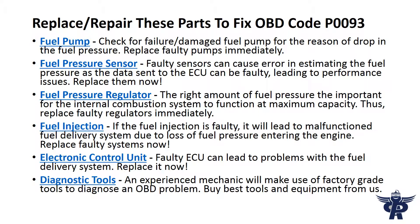Replace or repair these parts to fix OBD code P93. Fuel pump: check for a failed or damaged fuel pump as the reason for the drop in fuel pressure — replace faulty pumps immediately. Fuel pressure sensor: faulty sensors can cause errors in estimating fuel pressure, as data sent to the ECU can be faulty, leading to performance issues. Replace them now.